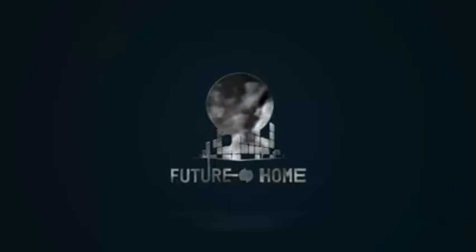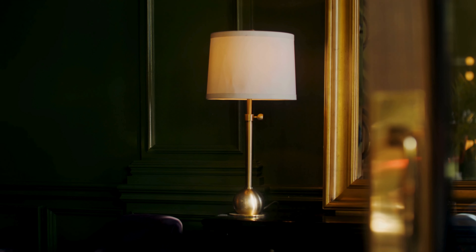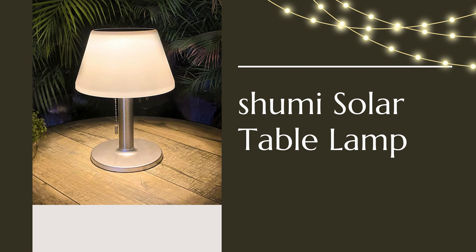Welcome to our channel, where we bring you the latest in innovative products that redefine sustainable living. Today, we're shedding light on the Shumi Solar Table Lamp, a beacon of eco-friendliness and style in outdoor lighting.